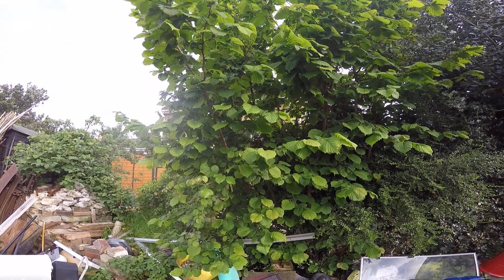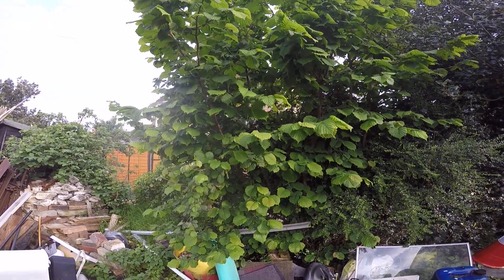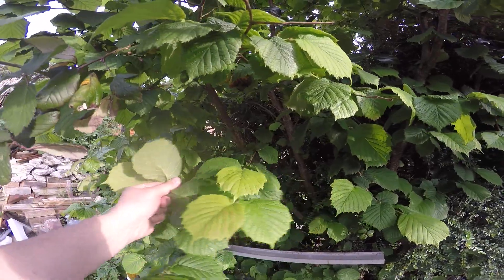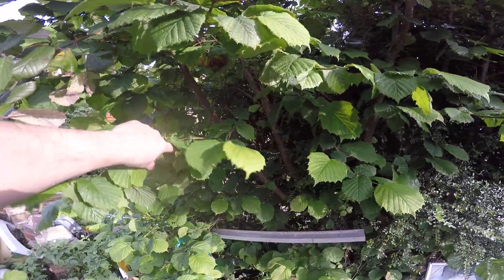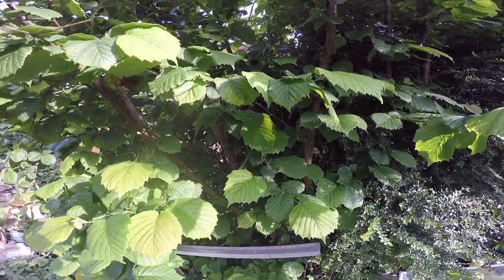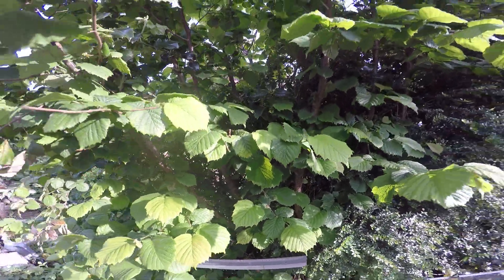This is a Hazel, native species, local provenance. I planted it here about 7 years ago, and it's doing well and needing coppicing.